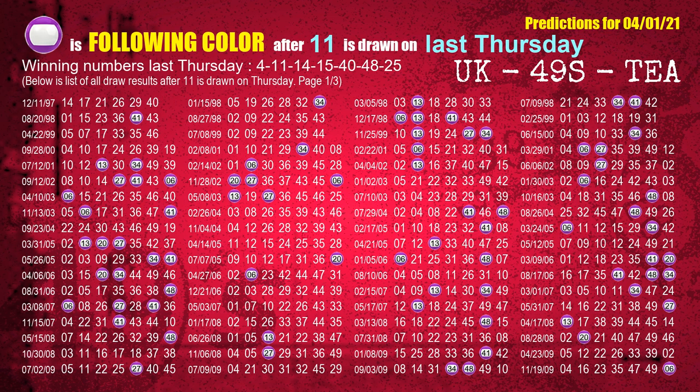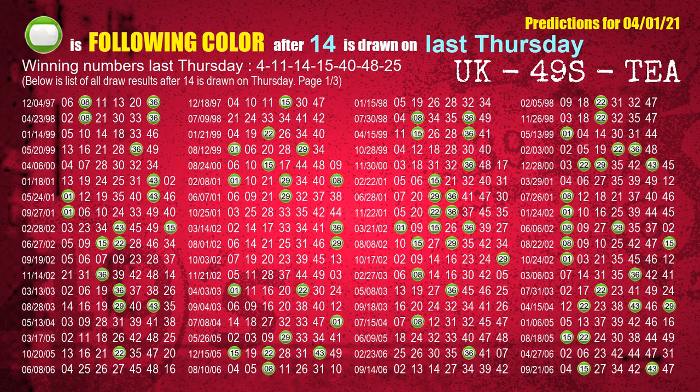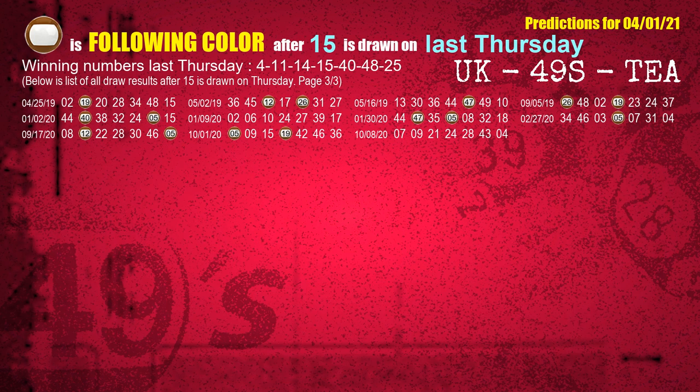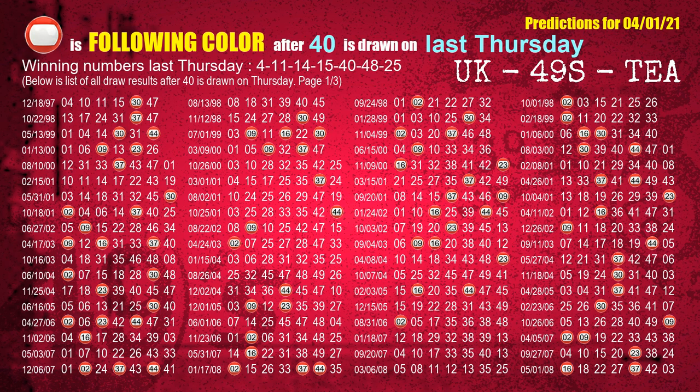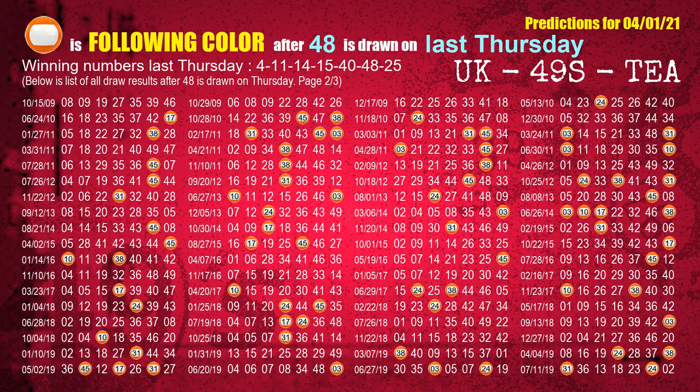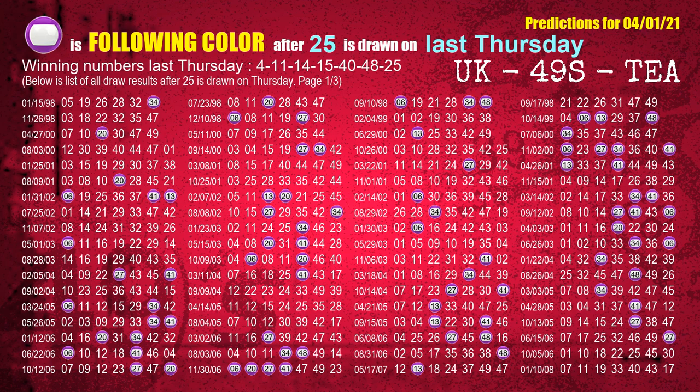The second winning number last Thursday is 11 — the most frequently following color is purple. The third winning number last Thursday is 14 — the most frequently following color is green. The fourth winning number last Thursday is 15 — the most frequently following color is brown. The fifth winning number last Thursday is 40 — the most frequently following color is red. The sixth winning number last Thursday is 48 — the most frequently following color is orange. The booster winning number last Thursday is 25 — the most frequently following color is purple.